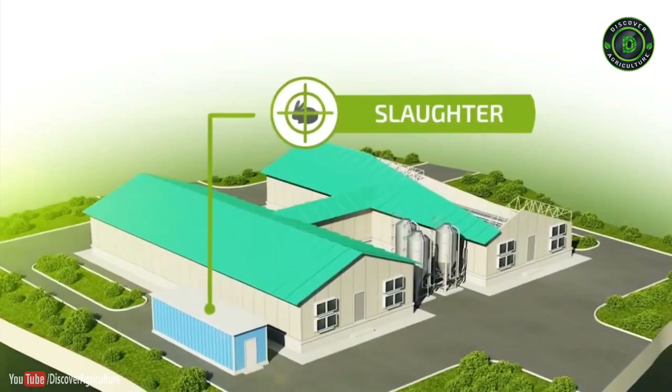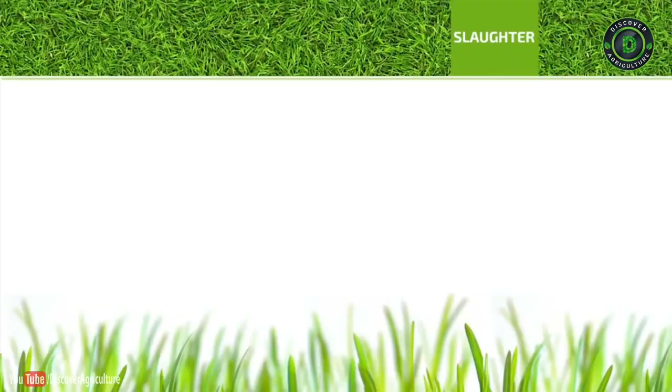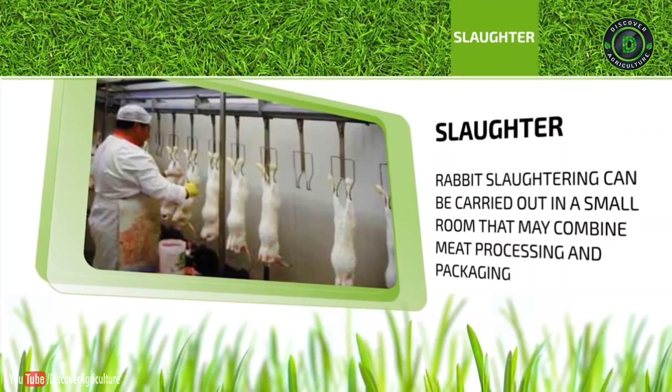Slaughter: Rabbit slaughtering can be carried out in a small room that may combine meat processing and packaging functions as well.